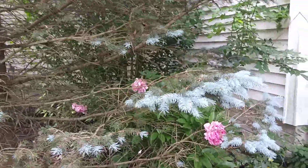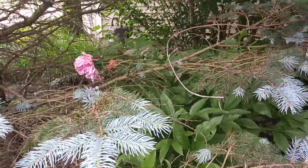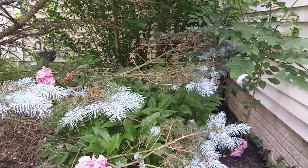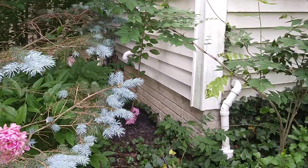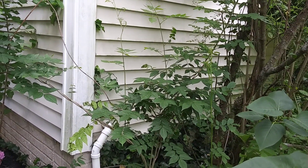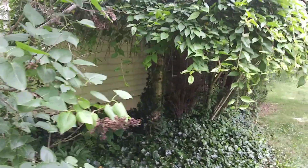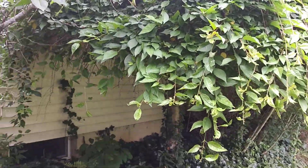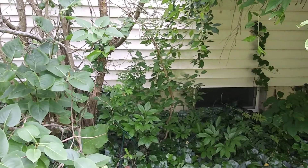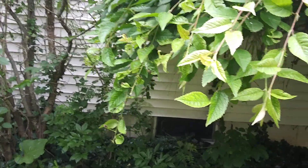And then I have some peonies back here — some really pretty peonies — and they really should be pulled out of there. All this was really small when I first planted it. And then I have another wisteria here that I keep cutting back because it gets all over. This is a weeping cherry that we keep cutting back. And I have some more peonies under there, but it's too shady. All this stuff really needs to be pulled out, but I'm just getting too old and too tired to do that. So they'll live where they are.